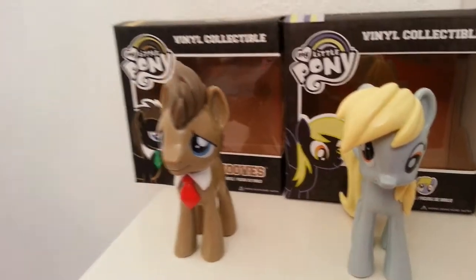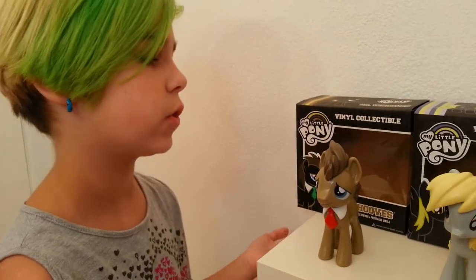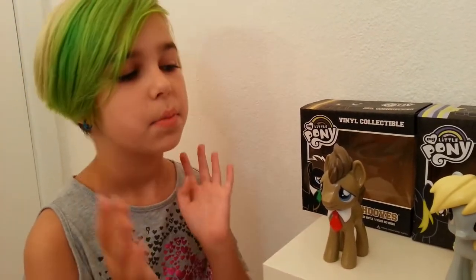That's pretty much it for the review. These are really cute. I saw a whole bunch of different ones but these two were my favorite out of them all. I really like the boxes as well, even though they're pretty plain. But that's pretty much it — thanks for watching and bye!